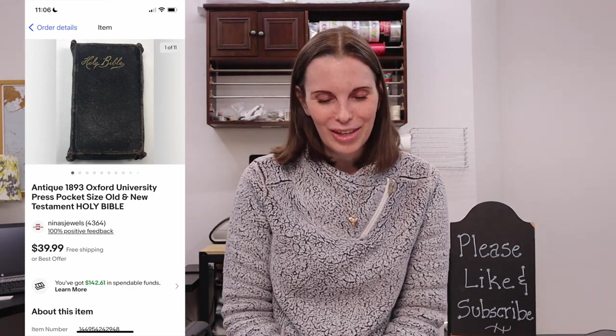Next up was another antique bible from the storage auction — an 1893 Oxford University Press pocket size Old and New Testament Holy Bible. We got a whole Ziploc bag full of pocket size bibles so we still have several to sell. This one sold for its full asking price of $39.99 and we had paid just 28 cents for it.